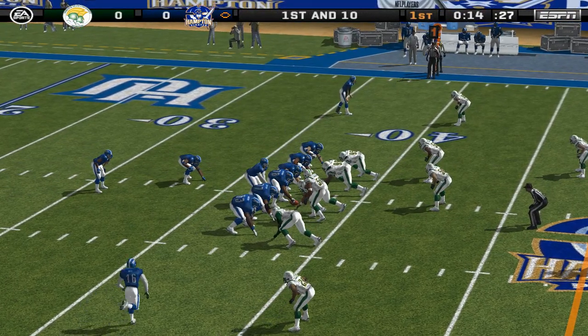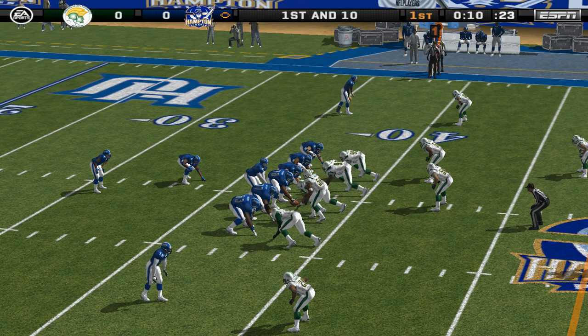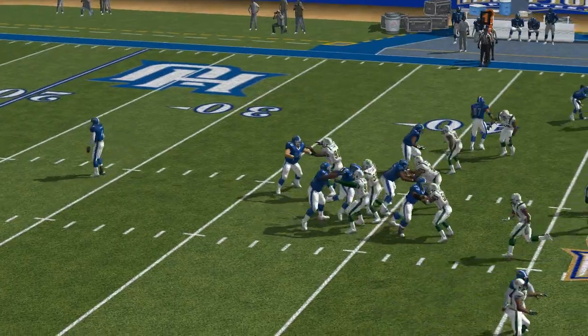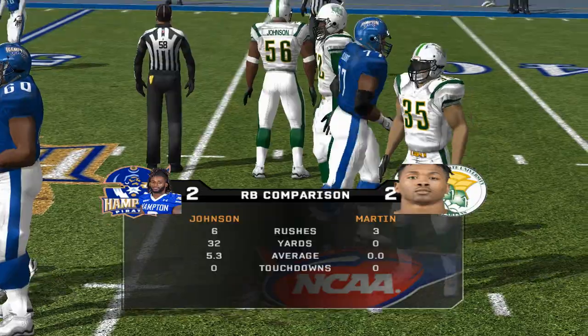The visiting team line up in a 4-3. Bell comes in motion. Give it to the halfback — number 35 is there on the stop at the 43-yard line. So let's take a look at how this back compares to the opposition.